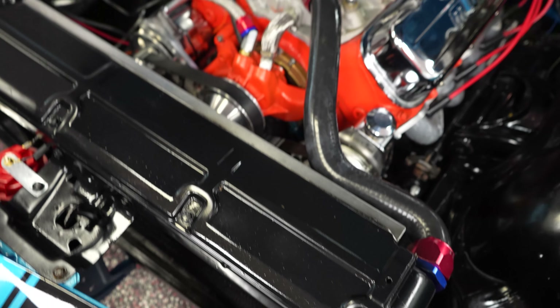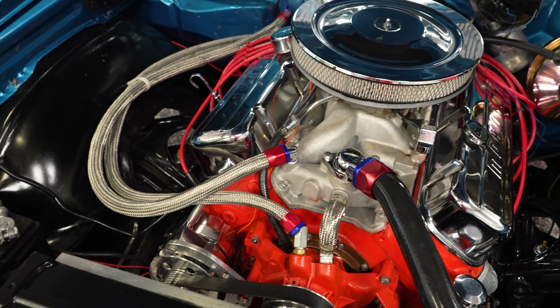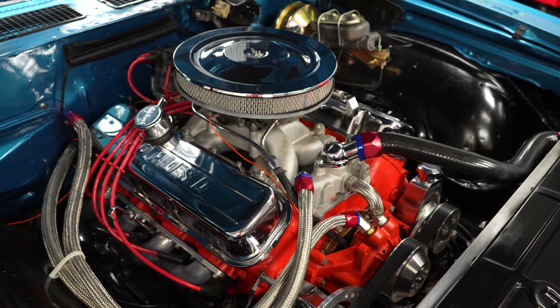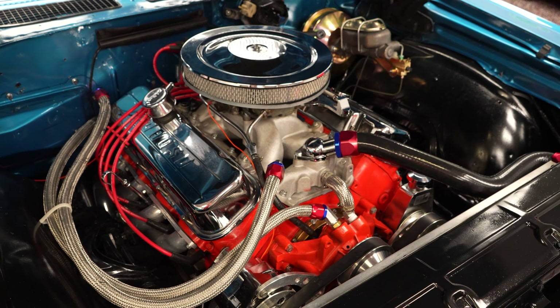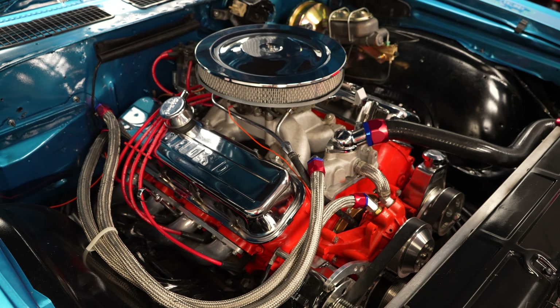You're also going to notice a lot more chrome in front of the engine compartment. You have a heavy duty accessory drive here, nice belts, and electric fans. 396, Holley carburetor. Really nice engine. Whoever put it together did an excellent job. Sounds nice, runs good. Overall, a great mechanical aspect of this car.